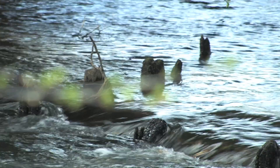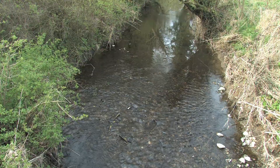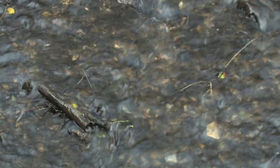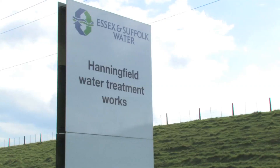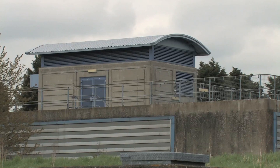By doing all this catchment work we're giving ourselves a chance to ensure that water quality within the rivers and the catchment is of the highest possible standard. If the water quality is of an excellent standard as it's extracted from the rivers, then that will reduce the costs within the water company for treating the water, and longer term there's a potential to pass these cost savings on to the customer.